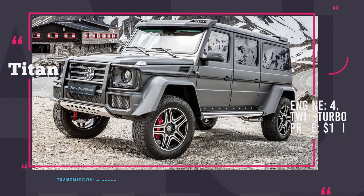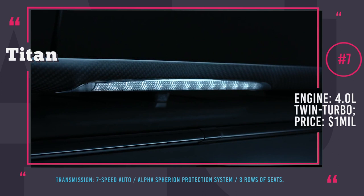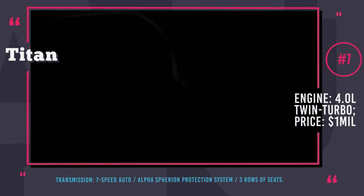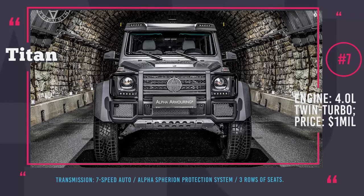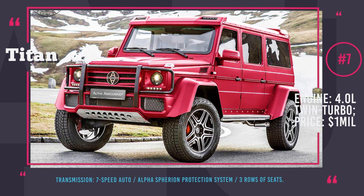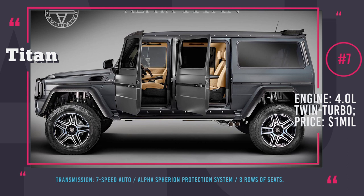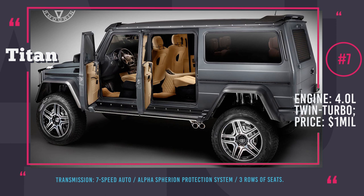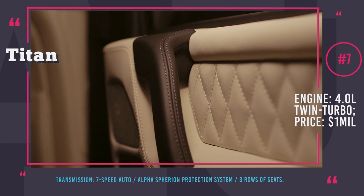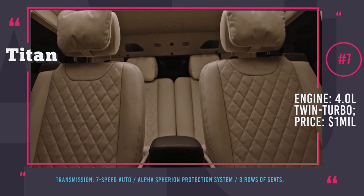Alpha Titan. This armored beast by the German Alpha Armoring is based on the Mercedes-Benz G500 4x4. However, the car received a significant upgrade — its wheelbase was extended by 24 inches, allowing for three rows of seats and six passengers. The luxury interior ensures a comfortable riding experience. The Titan is equipped with the Alpha Spherion protection system, offering top-level ballistic protection, payload capabilities and driving dynamics. The fully armored vehicle weighs over 4 tons, but a supercharged V8 twin-turbo tuned to over 500 horsepower by Brabus makes it drive like a regular G-Class. Powerful engine, four-wheel drive and 22-inch wheels guarantee fast escape when in danger. Alpha Armoring individually customizes every car, though the construction period takes up to six months and will cost you around $1 million.